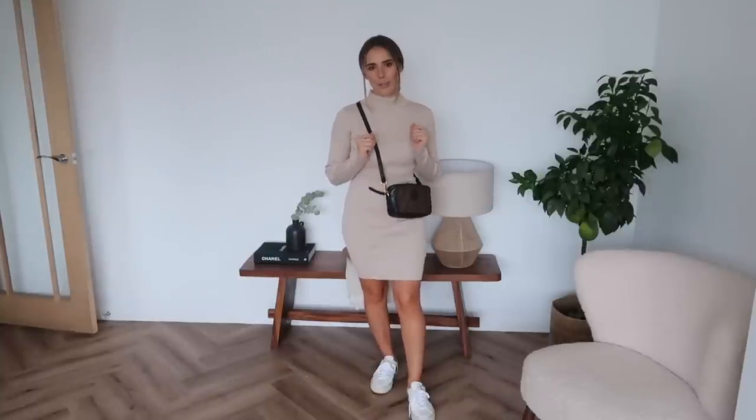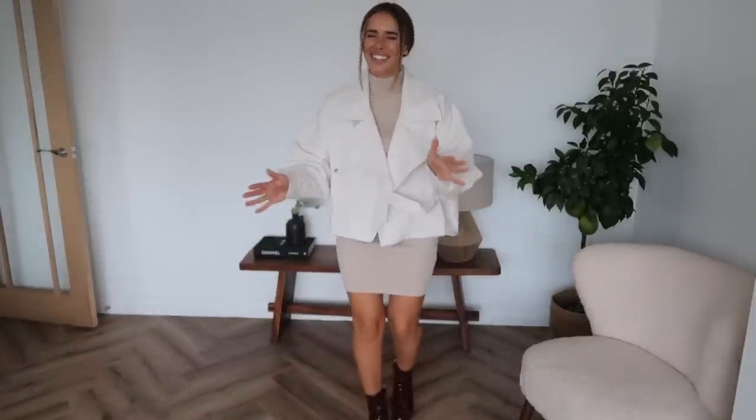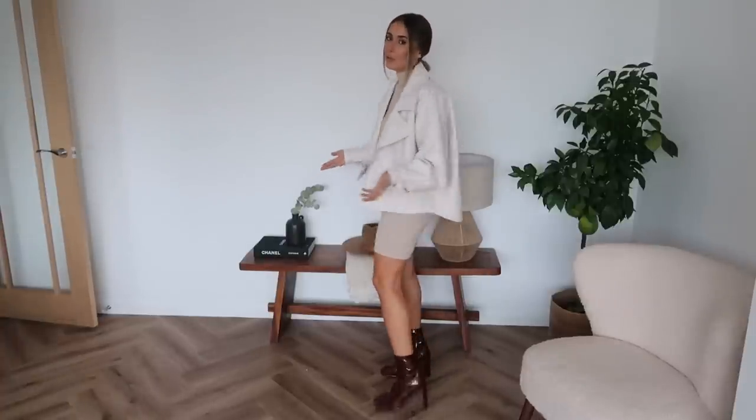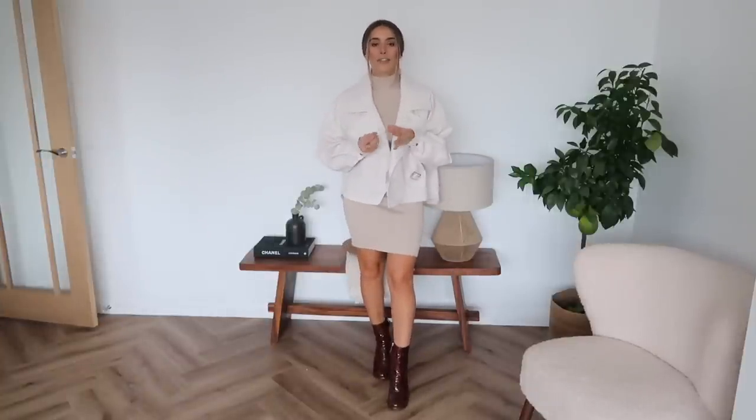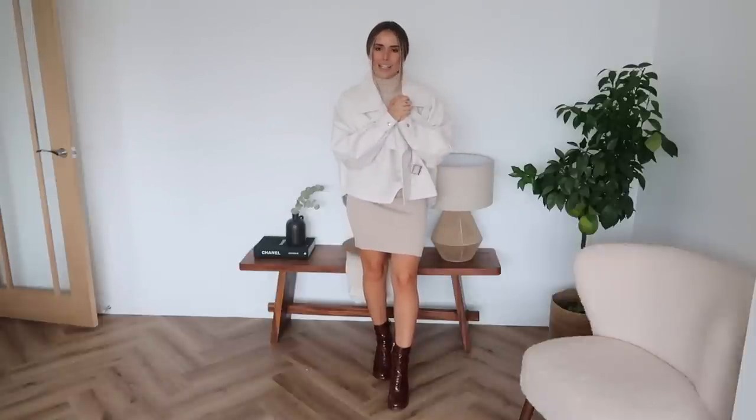Missguided is so underrated for good basics — they're one I always come back to. This is thick, soft, and the perfect neutral color. Here's the more casual way I'd style it, and now I'll show you how to warm it up for autumn. Styled with the cream leather jacket and tan croc boots — it looks so cute. The jacket is gorgeous. I think a little white Givenchy bag would make this look perfect. Such good autumn/winter basics.